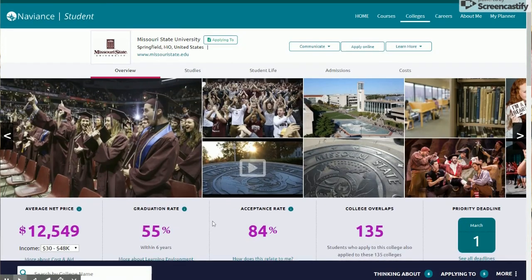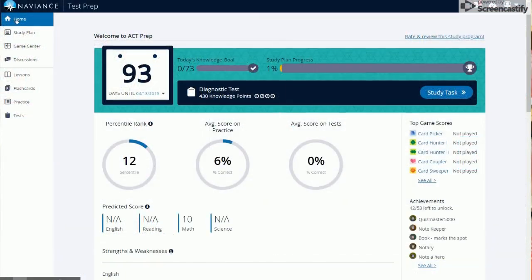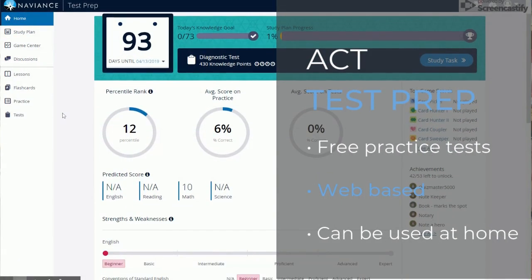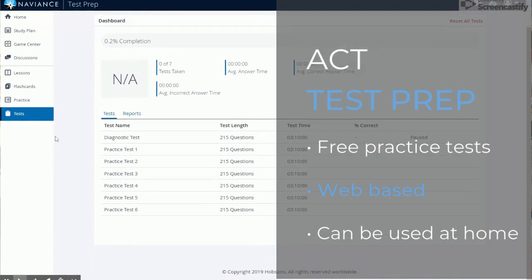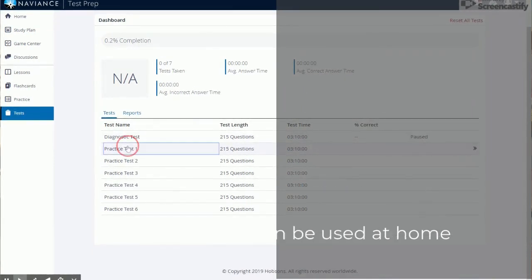Also a great tool provided free of charge is Naviance test prep. This is a free ACT prep program provided through Naviance that all students have access to.